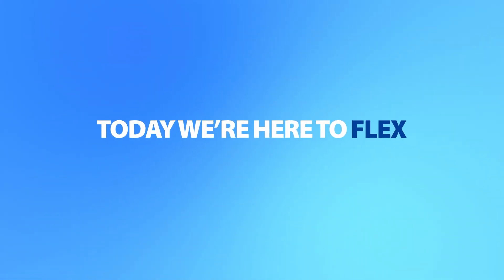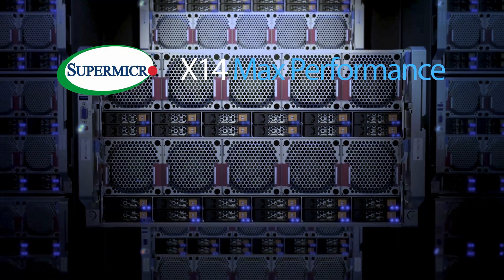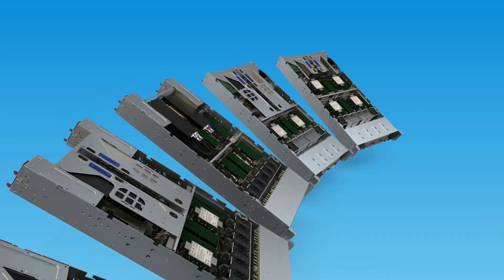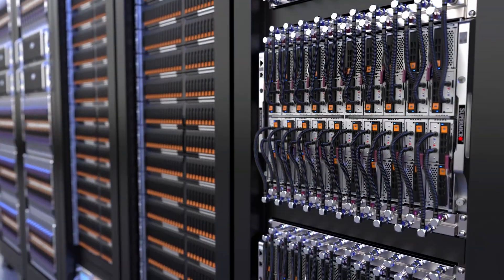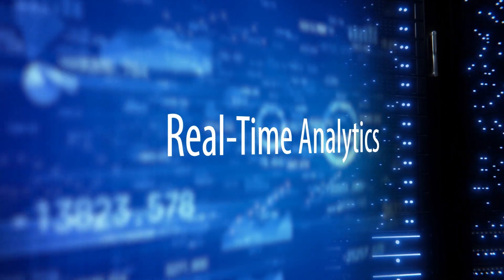Today, we're here to flex with new Max Performance Supermicro X14 systems. We're flexing our power, performance, and versatility with all-new architectures for AI, HPC, media, critical enterprise, and more.